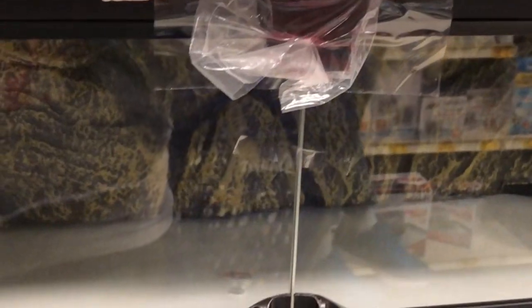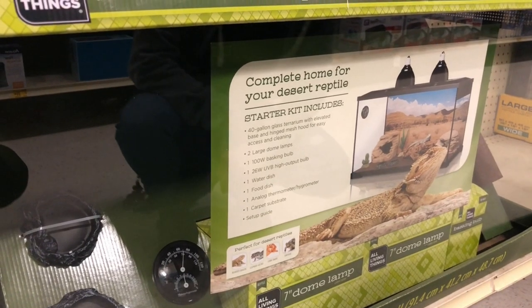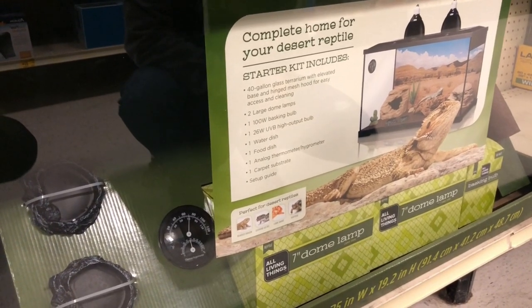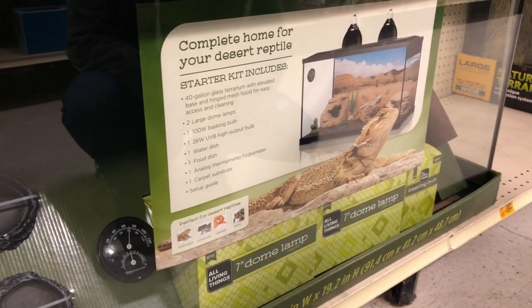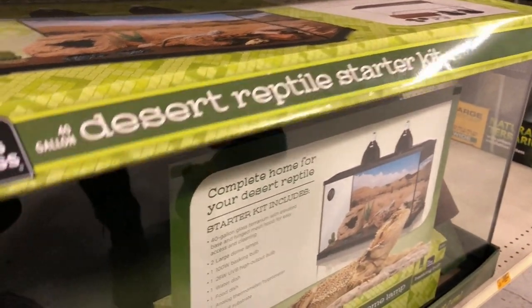Forty gallons. What does this come with? Two large dome lamps — we need that — a basking bulb, UVB, water dish, food dish, thermometer, carpet substrate. We could just do the carpet substrate for now. The rocks make it so heavy. They say she doesn't go potty very often in there, so it might be better to just do the carpet — and you can just wash it. We're gonna get the 40-gallon desert reptile starter kit.